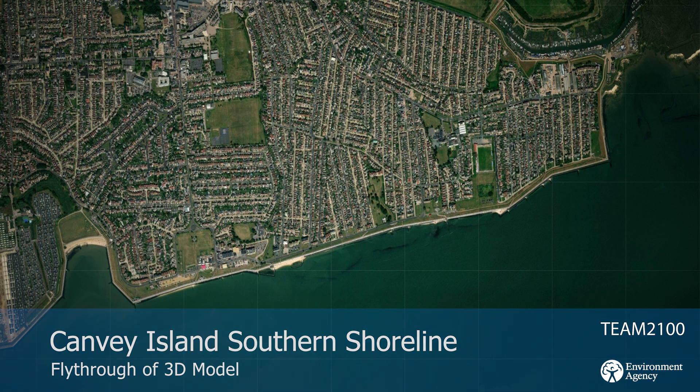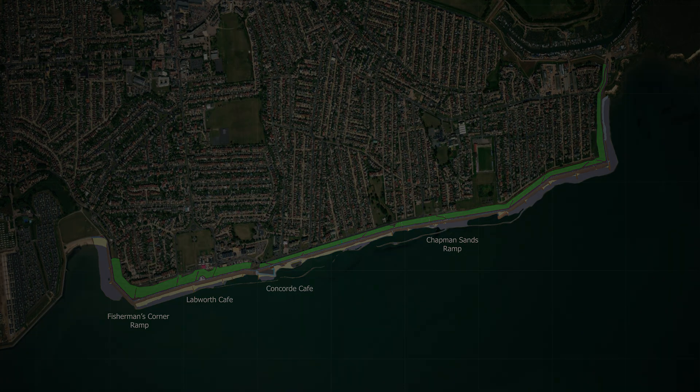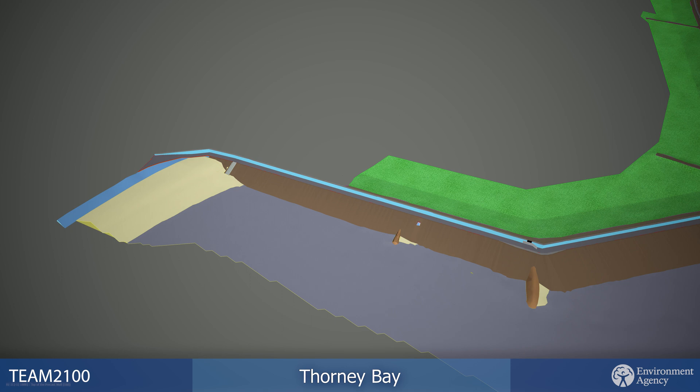The Canvey Island Southern Shoreline Revetment Project will maintain the tidal flood risk protection to over 6,000 properties, businesses and infrastructure. It involves renewing the tidal defence's revetment and improving access along the shoreline.